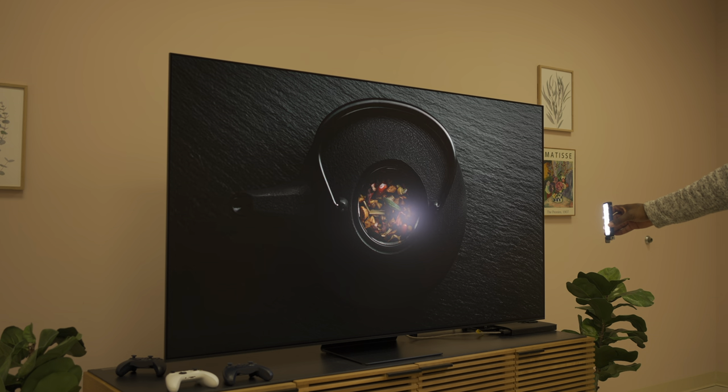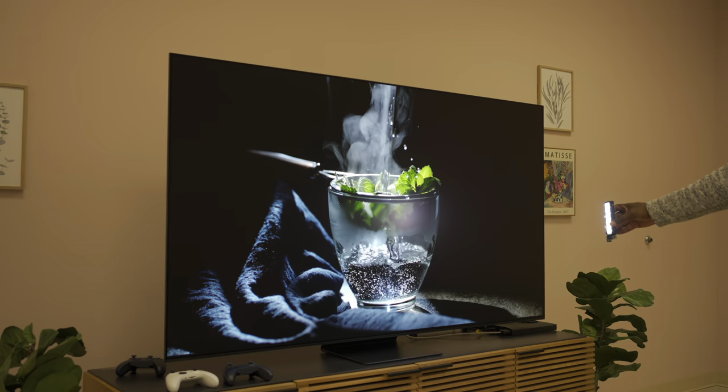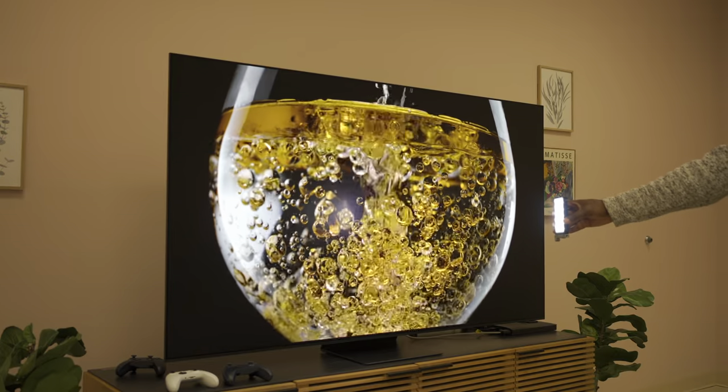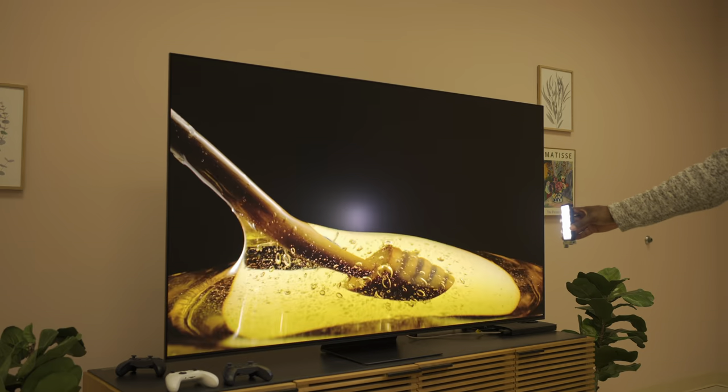There was no perceptible deviation in the colors when I used familiar test videos — colors were saturated and punchy, and that OLED contrast was still very pronounced. I'm curious how the TV actually measures, though. When I finally get one in my own space, I'd love to test picture accuracy and see how it compares to last year's QD-OLED, which didn't measure all that great in movie mode.